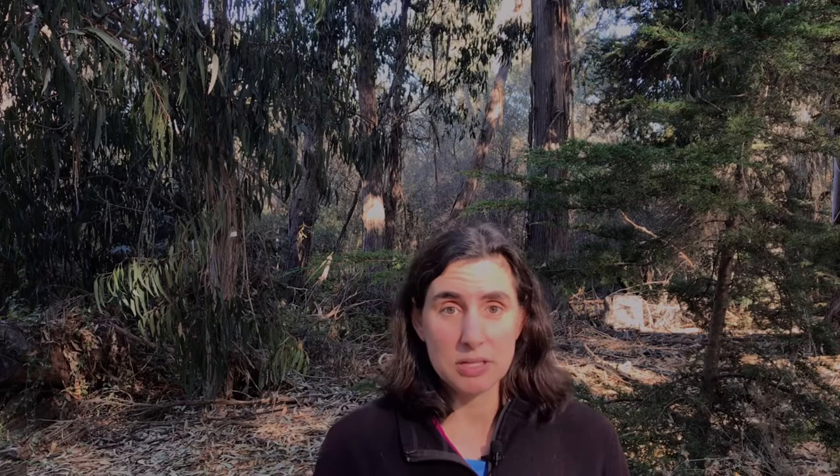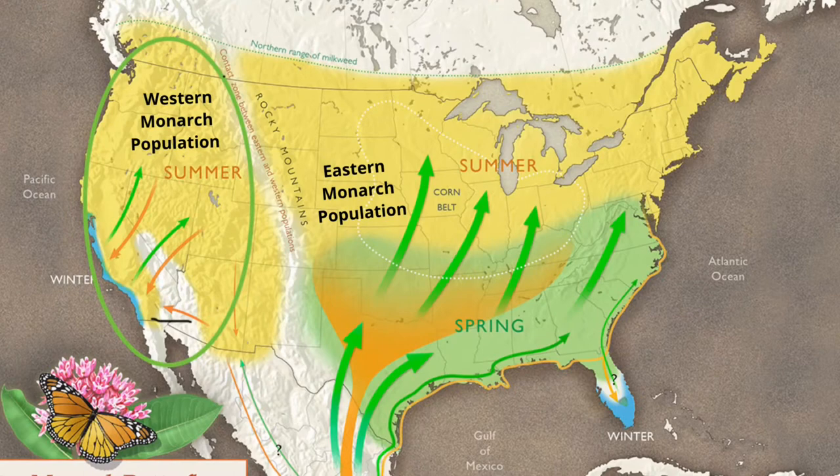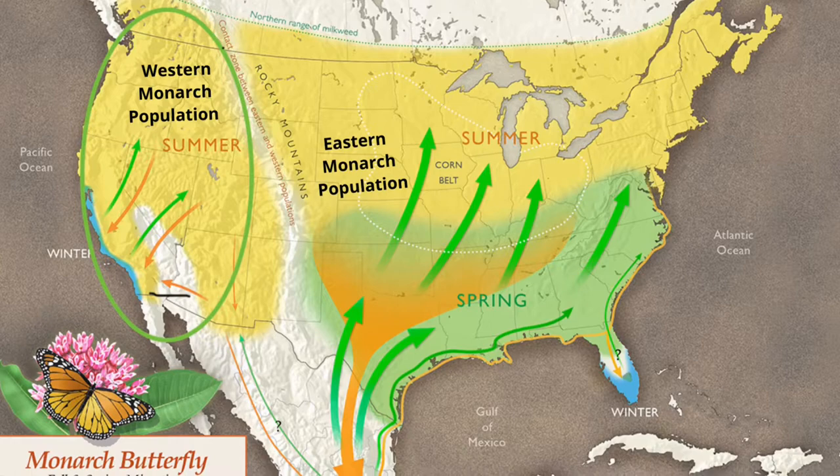So let's learn about what's happening to Western monarchs. When I say the Western monarch population, I mean the monarch butterflies that live in the Western United States. There are actually two monarch populations in North America: Eastern and Western.